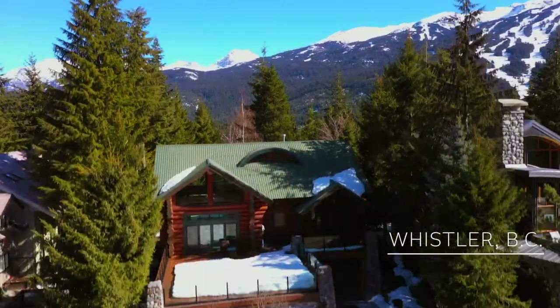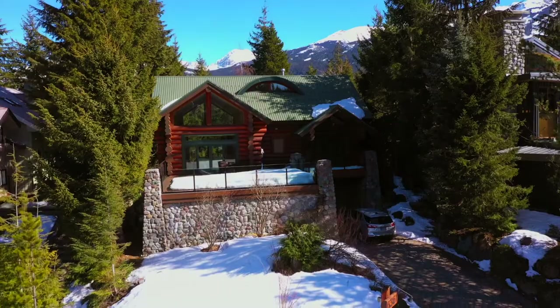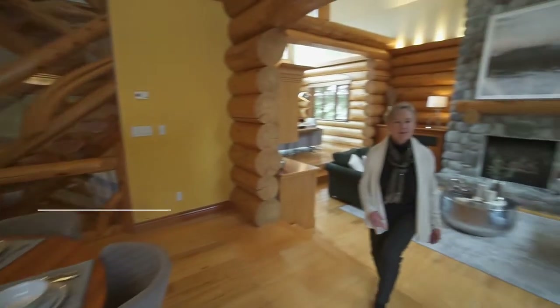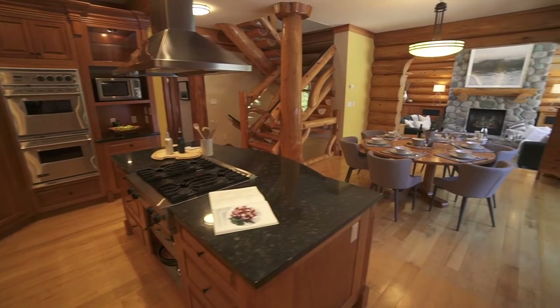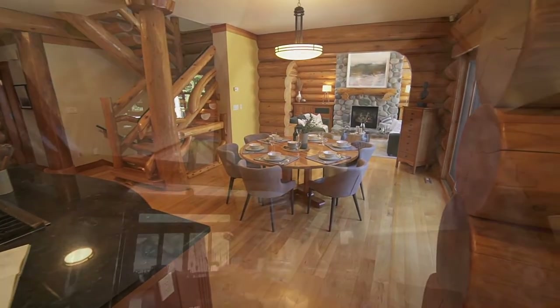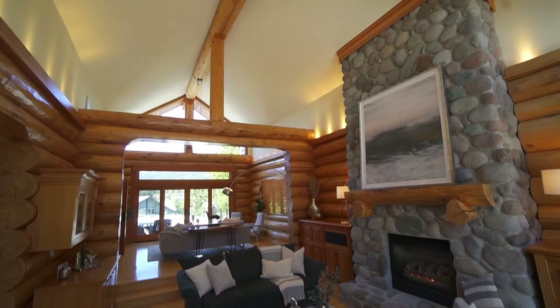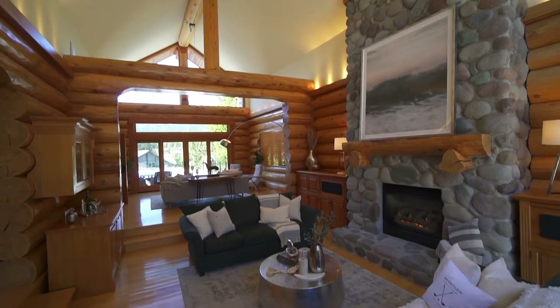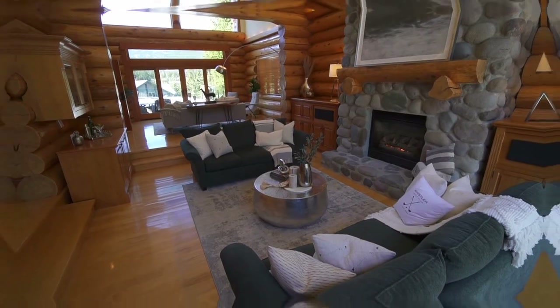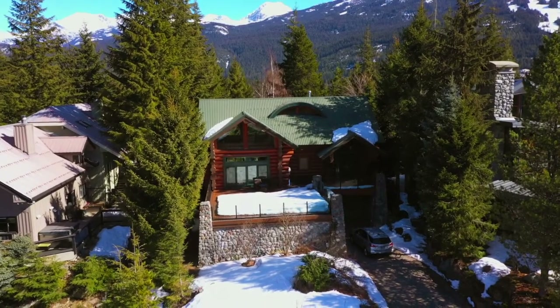Welcome home to Whistler — your future year-round resort home awaits. Join me to explore the features of this spectacular Western Red Cedar custom log home. The seller had this home designed and constructed over 20 years ago as their getaway home from the city, and I'm so happy to share the many benefits that they've loved about this home here in Whistler Heights.